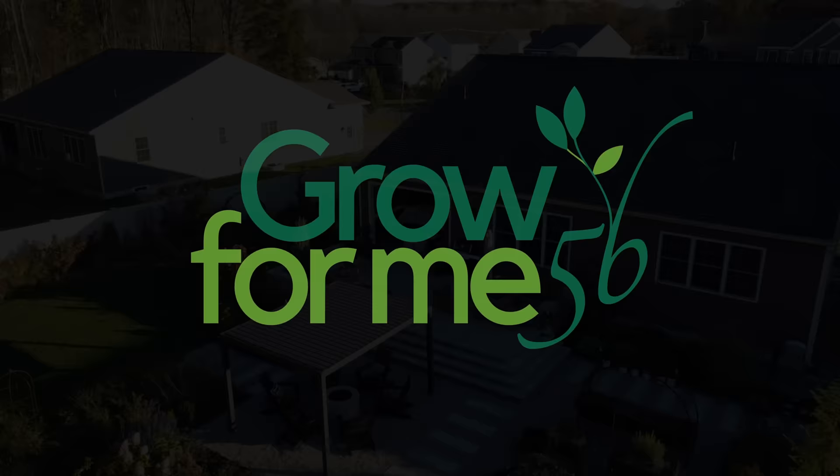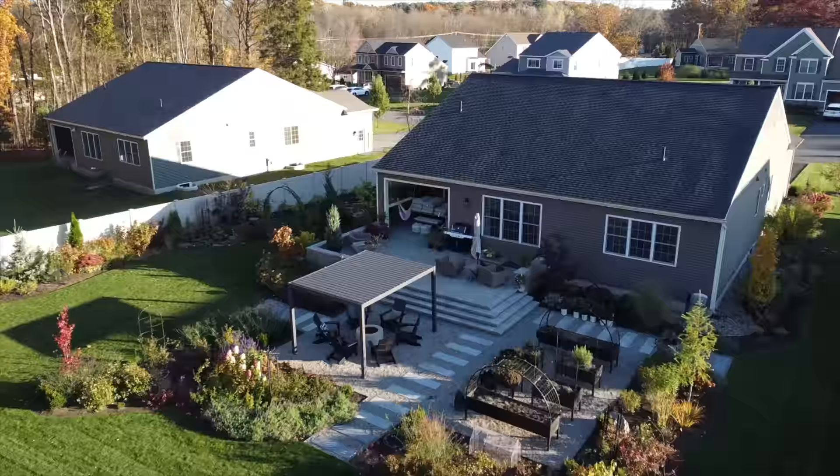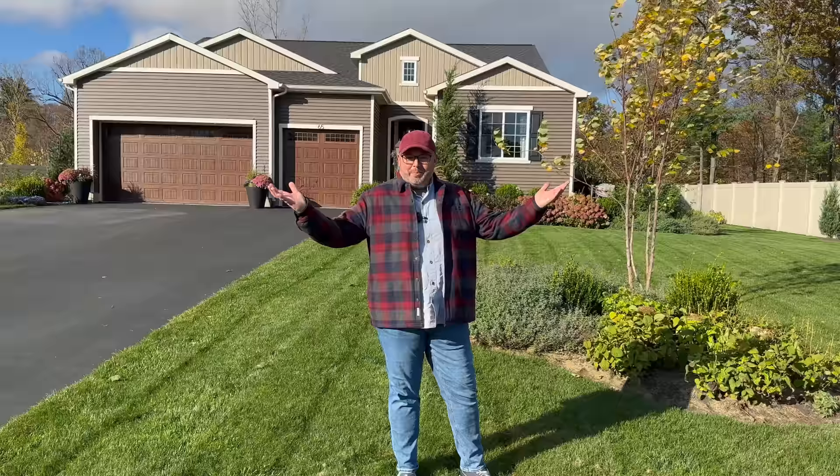Hi everyone, I'm Eric and I'm Christopher and we're Grow4Me5B. Today we're going to take you on a full October garden tour. Welcome to our October garden tour. We're really excited to share the garden with you in this video.